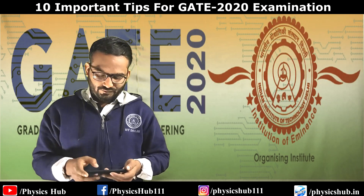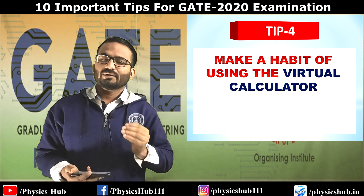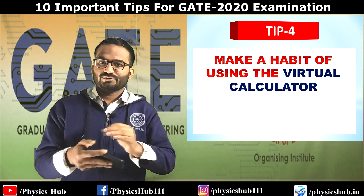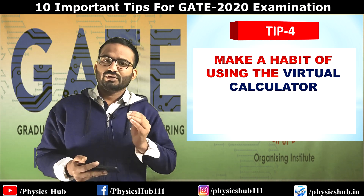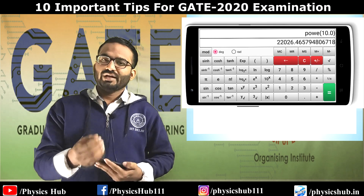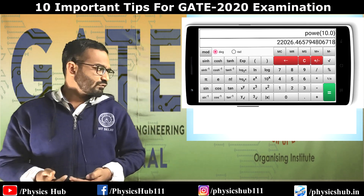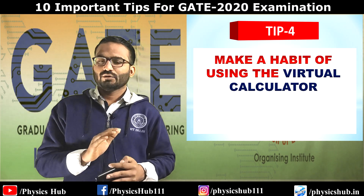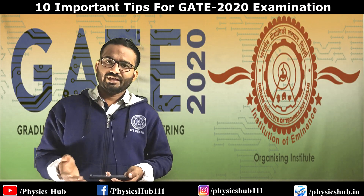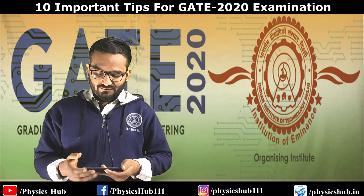Tip number four: make the habit of using the virtual calculator. You cannot use the virtual calculator smoothly on the day of your examination if you haven't practiced with it. I recommend installing the virtual calculator app from the Google Play Store and practicing problems using it, so that on the day of examination it doesn't waste your time.